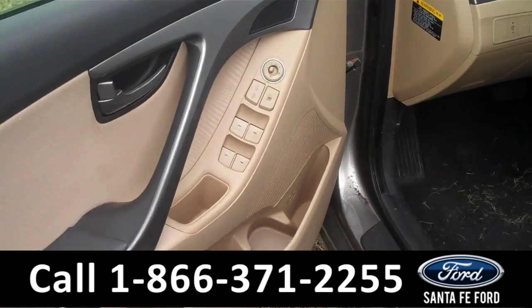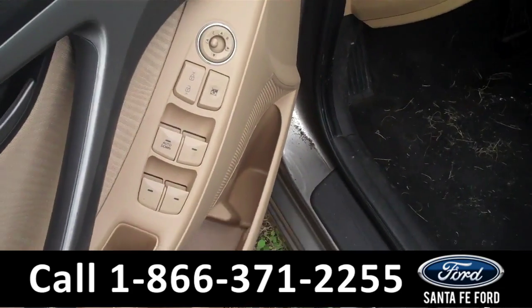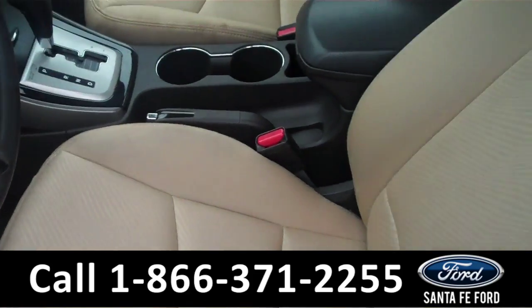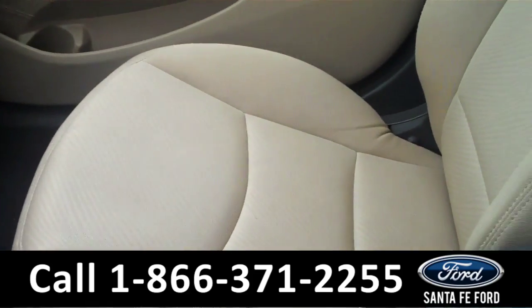Now we're going to take a minute to look at the inside. As you can see here, the vehicle comes equipped with powered mirrors, door locks, and windows. The driver's seat is not powered. The interior is in great shape — tan cloth.